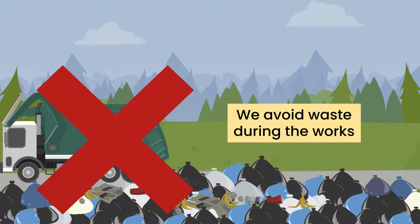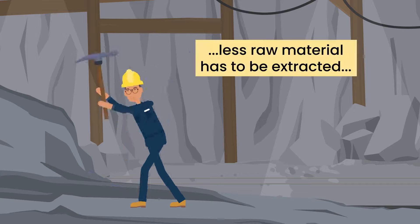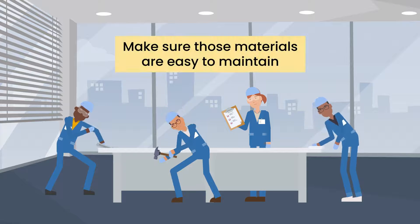We do this by making sure we avoid waste during the works, and we design using fewer new materials. This is better for the environment because less raw materials have to be extracted, manufactured and transported to make new stuff. We also make sure those materials are easy to maintain and can be used again and again in the future.